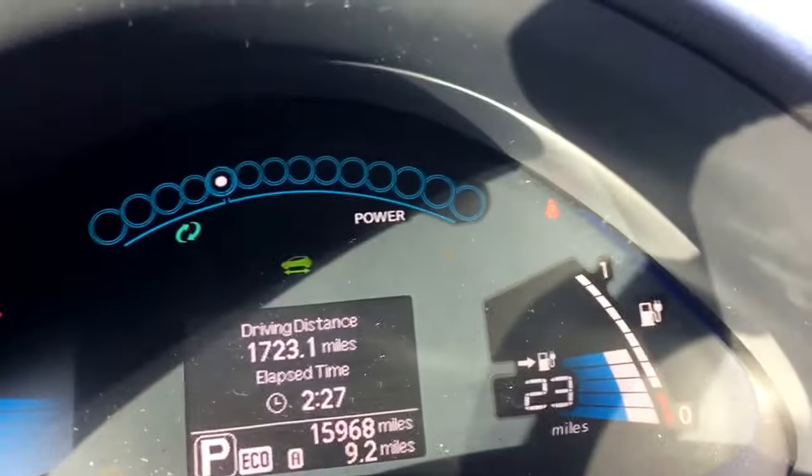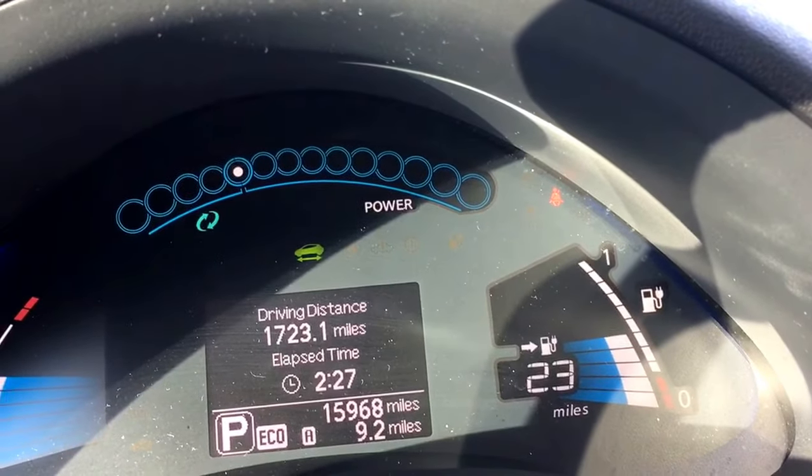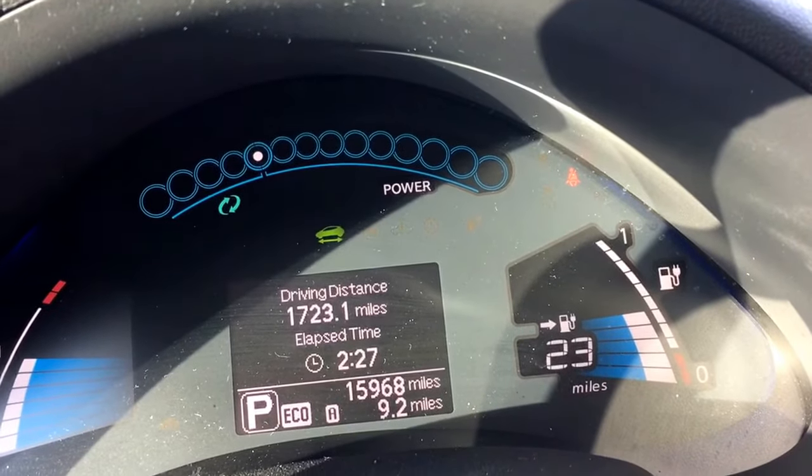It hasn't been charged in a while so the charge is down. This has 15,968 miles on it.